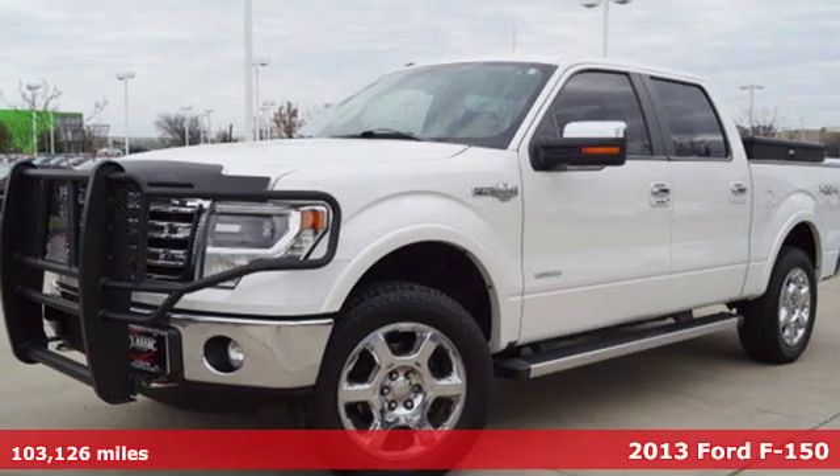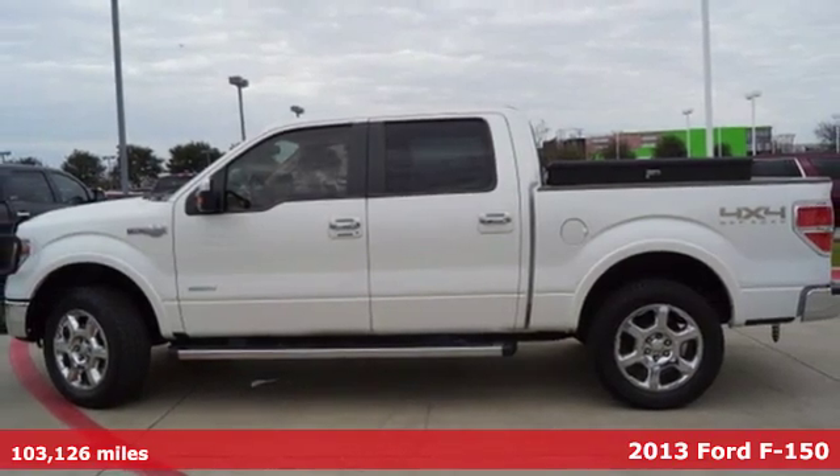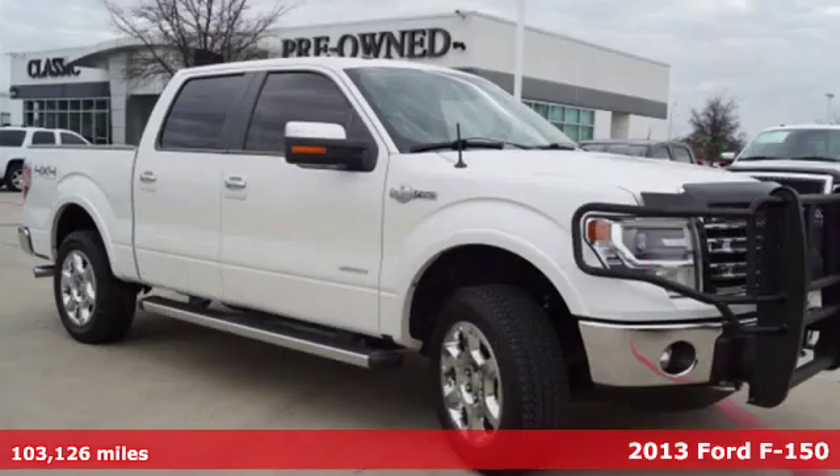Here's a 2013 Ford F-150. Ford has won over millions of loyal customers with a wide range of value-driven vehicles.